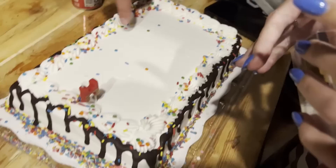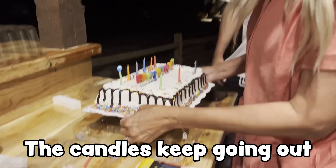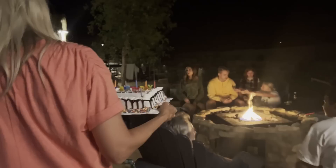Putting together a birthday cake for Grammy. The candle keeps going out, so we're going to have to light it in front of us. Here we go. Happy birthday to you, happy birthday to you, happy birthday dear Grammy, happy birthday to you! I've put them out 27 times.